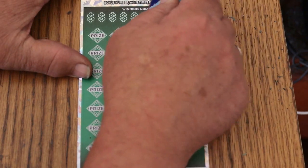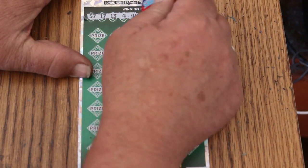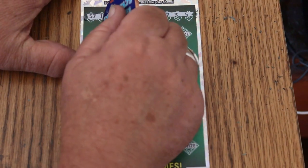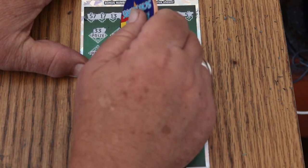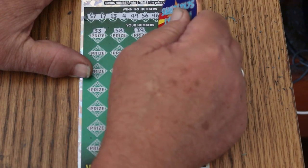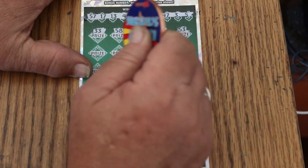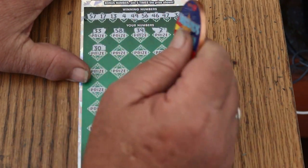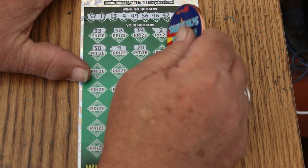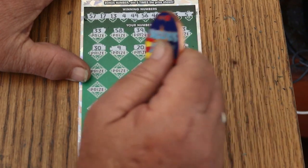Ticket 14. 57, 17, 13, 4, 49, 56, 46, 47, 3 and 5, 55, 33, 58, 39, 2, 53, 30, 9, 20, 31, 36. We need a big ol' multiplier.